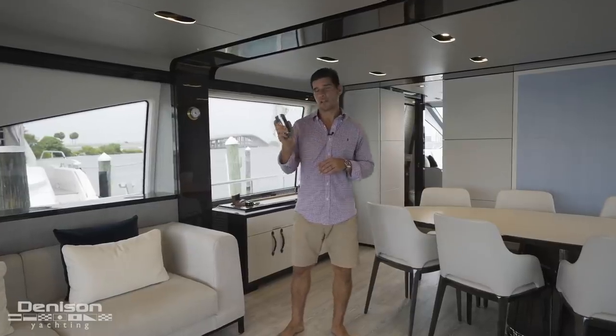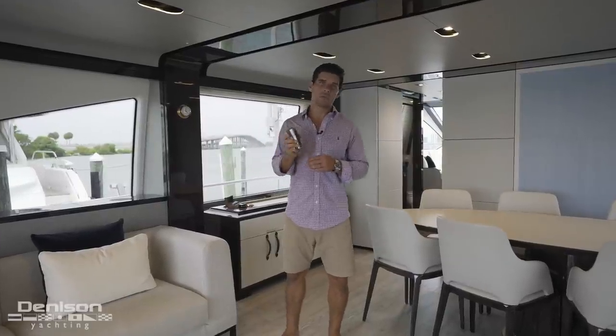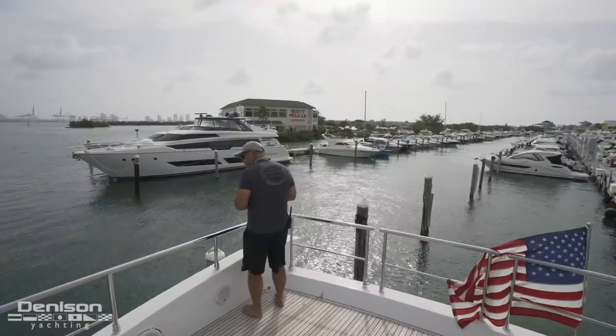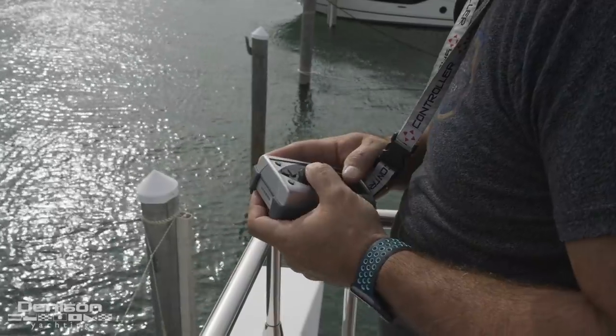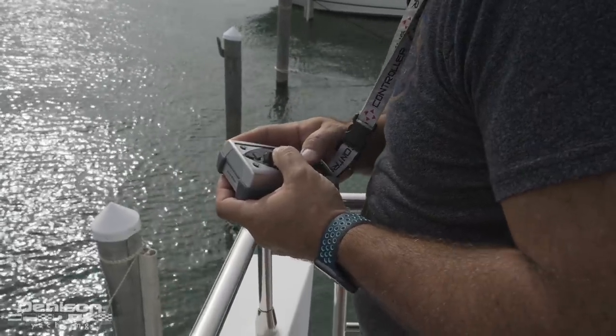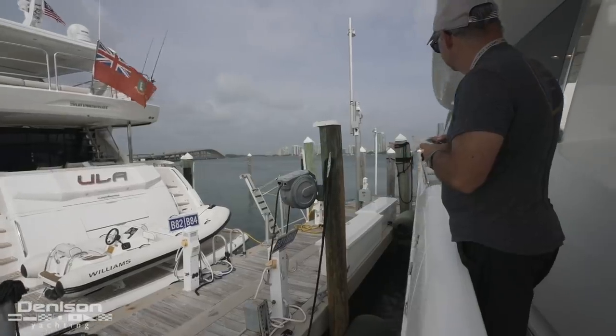The first of which is this yacht controller. It's actually a wireless remote that allows you to control not only the main engines, but also the bow and stern thruster. What would typically take four hands to control, you can do with two fingers. Where the yacht controller really comes in handy is in tight docking situations that require the captain to be moving around the vessel.